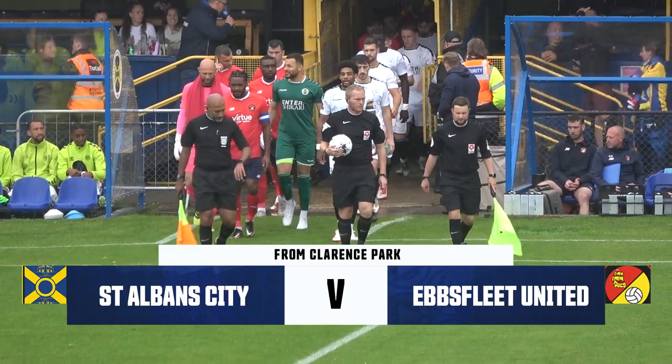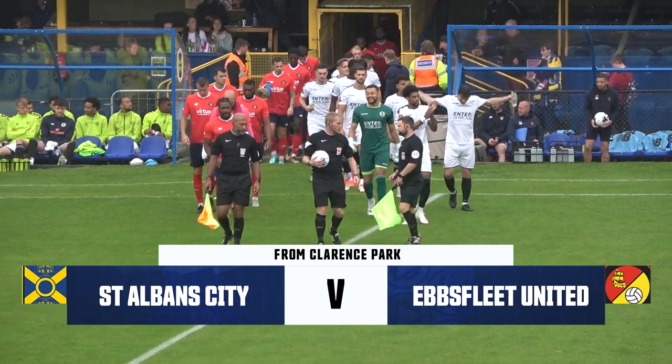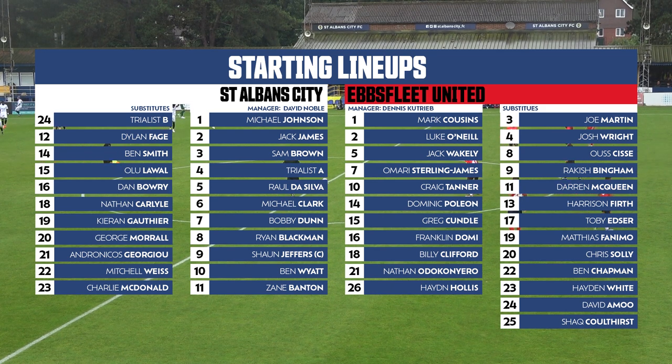Well hello and welcome back to a very rainy Clarence Park. SV United in town for the Saints to round off their home pre-season campaign. David Noble's side today: Michael Johnson in goal, Sam Brown, Raul De Silva and Michael Clarke at the back. Jack James is the right wing back, then Wyatt up the left hand side. In the middle Ryan Blackman sits in with Bobby Dunne in front of them, Zane Banton, the trialist and Sean Jeffers.